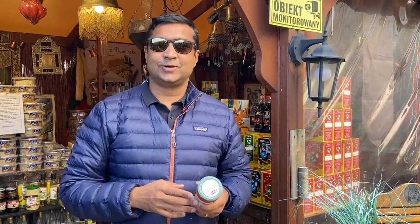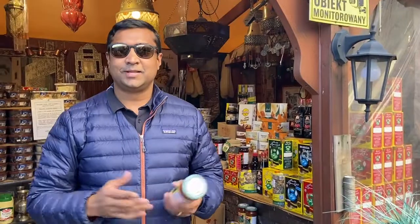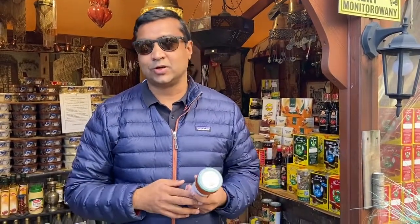Hi, I'm in Warsaw, Poland, and we're just starting this series wherein whenever I travel or whenever our team travels across the country or across the globe, we'll try and show you some of the glass bottles which are being used and how in India or abroad you can procure them from us also.